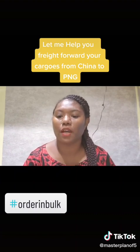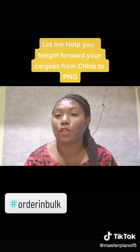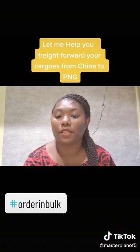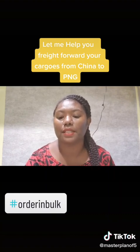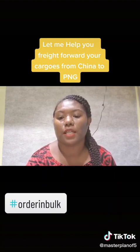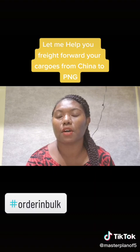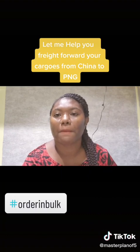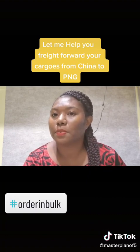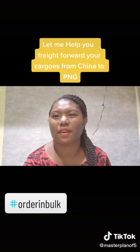If you have any other questions or need details about receiving your cargoes from our office, please leave a comment with your email address, or I can send you our company email so you can send us an inquiry.